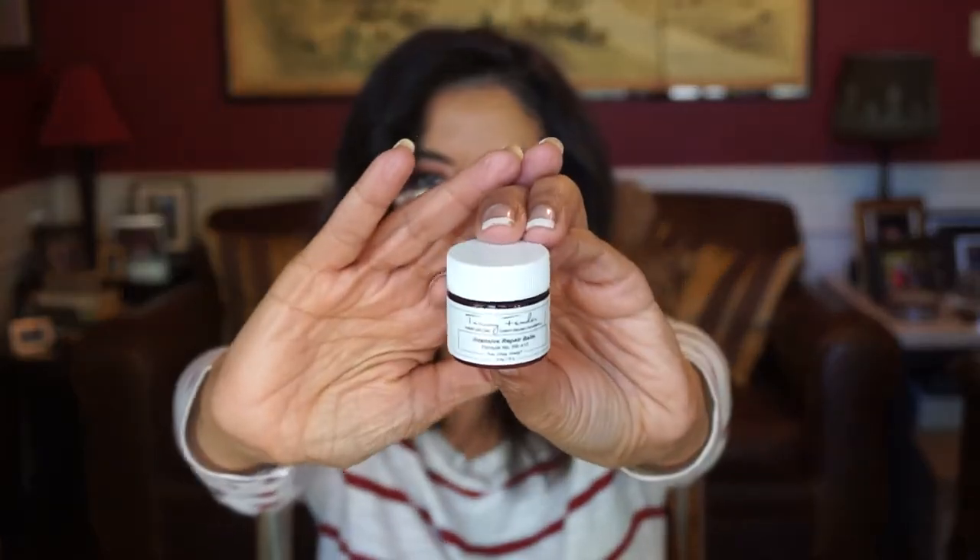Next, we have the Tammy Fender Intensive Repair Balm — a little deluxe sample size of this. The pamphlet says: we're so in love with Tammy Fender products we couldn't choose just one product. Pure plant remedies and hydrating formulations rich in vitamins are key features in this brand. So we'll see what this one does — it's a balm. It smells very good. I like that — it smells very clean.